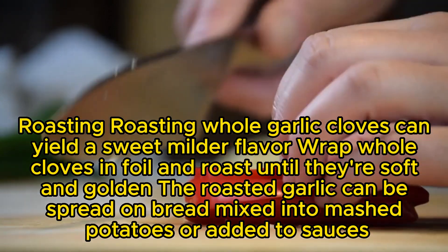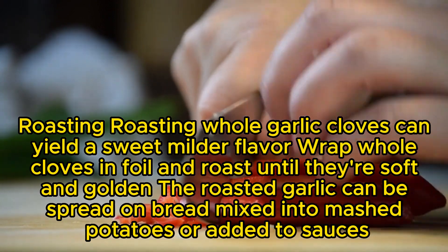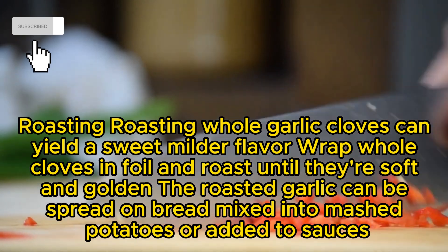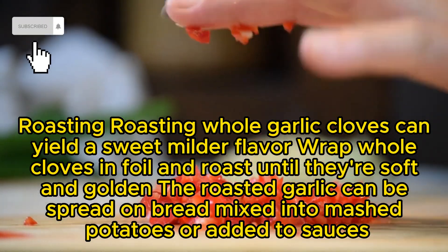Roasting: Roasting whole garlic cloves can yield a sweet, milder flavor. Wrap whole cloves in foil and roast until they're soft and golden. The roasted garlic can be spread on bread, mixed into mashed potatoes, or added to sauces.